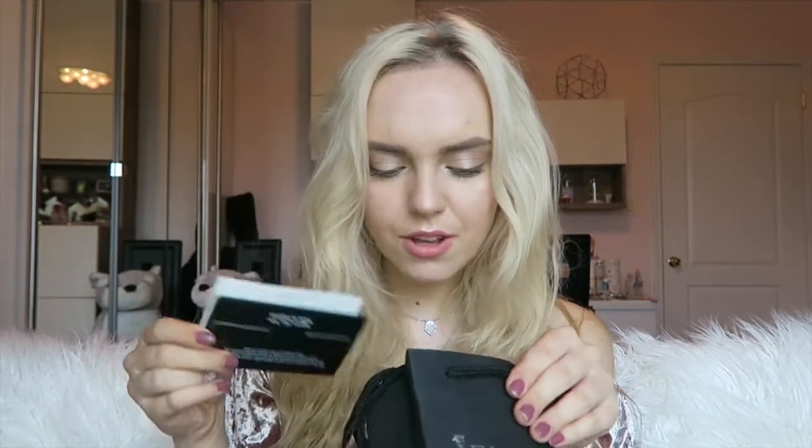And then it comes with this cute little bag. Oh my god, there's stuff inside too! So yes, this is a cute bag that it comes in. And they give you like a little greeting card — it's so cute.